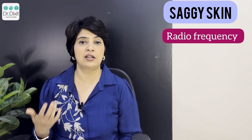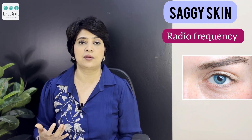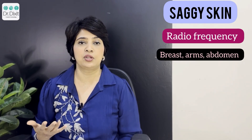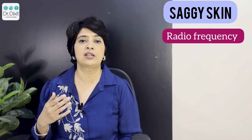RF can be safely done in the under eye area as well to tighten the sagginess there. RF can also be used in other parts of the body like the breast, the arms, and the abdomen. With the use of microneedle RF technology, you can get significant tightening in these body areas as well.